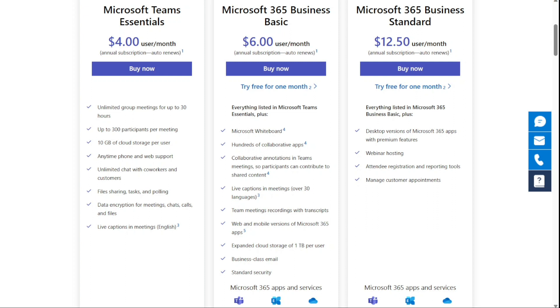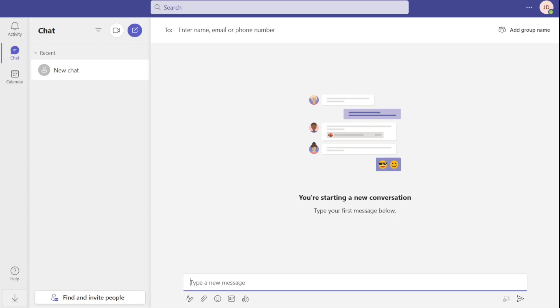Quick note: my work is supported by affiliate commissions, so if this video is helpful, you can find links in the description. If you click those links, I may earn a commission. That helps a lot, thank you.